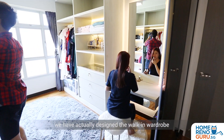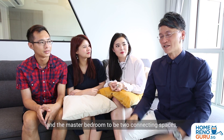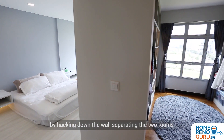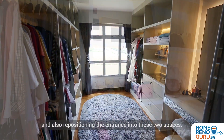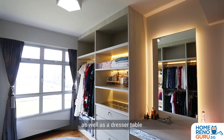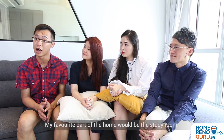To help Janelle achieve her dreams, we have actually designed the walk-in wardrobe and the master bedroom to be two connecting spaces by hacking down the walls separating the two rooms and also repositioning the entrance into these two spaces. In the walk-in wardrobe we have shelvings for the clothing as well as a dresser table with a full-length bed-lit mirror.